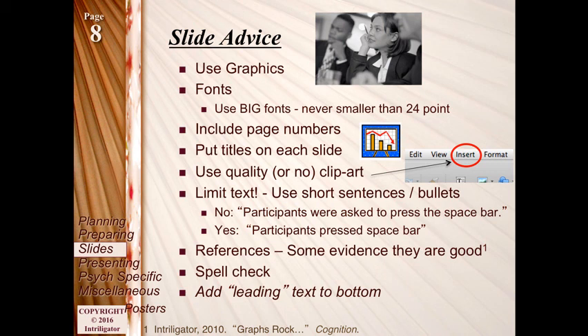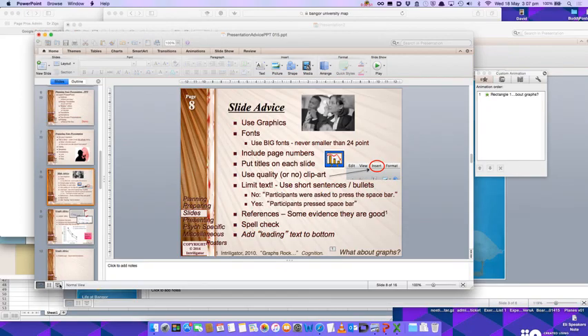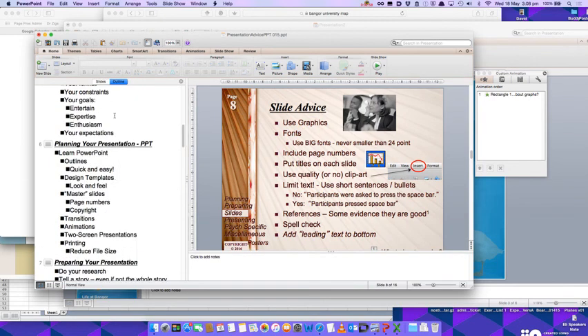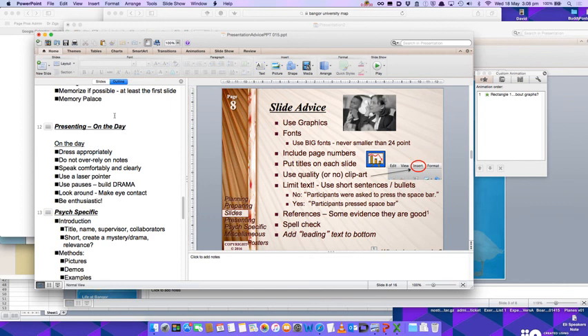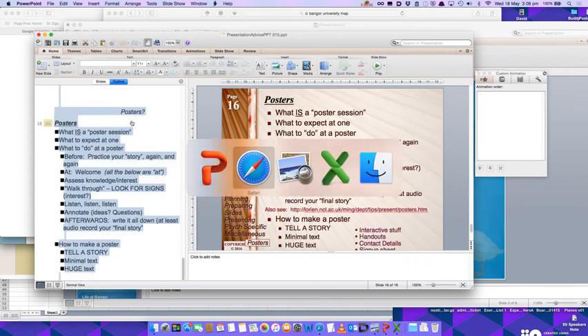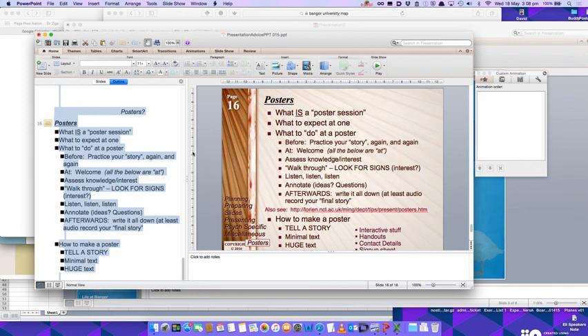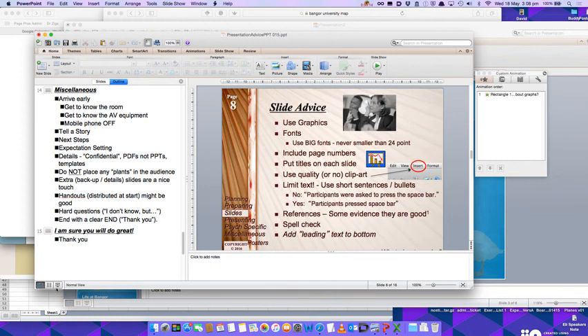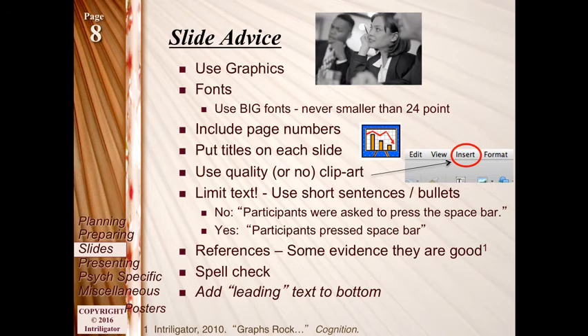For references, every year students ask about them. I would suggest doing a footnote right on the slide — you don't want people to have to wait until the end. Most academics want to see the author name, a short title, and the journal name. You can have the full references at the end of your entire presentation. Also, spell check — every year there are a couple of students who have misspelled words throughout their presentations. Don't let that happen; it's amateur. You can copy text from outline mode into Word to spell check it.